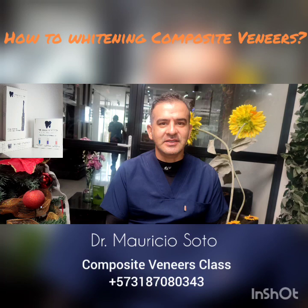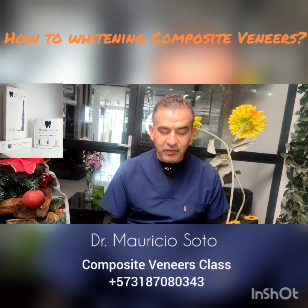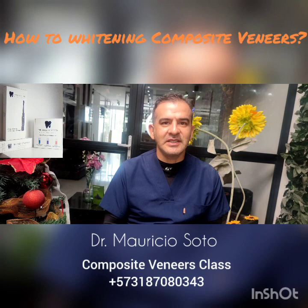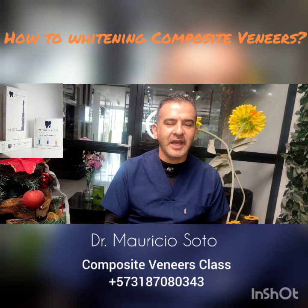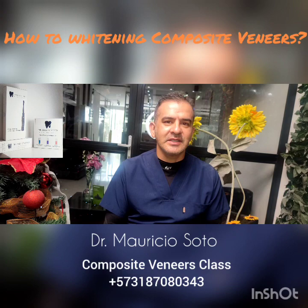In today's video I want to show you some amazing new products for cleaning veneers and for whitening your composite veneers. People ask me all the time for this — if there are some special toothpastes, some special things to clean the veneers. Pay attention.